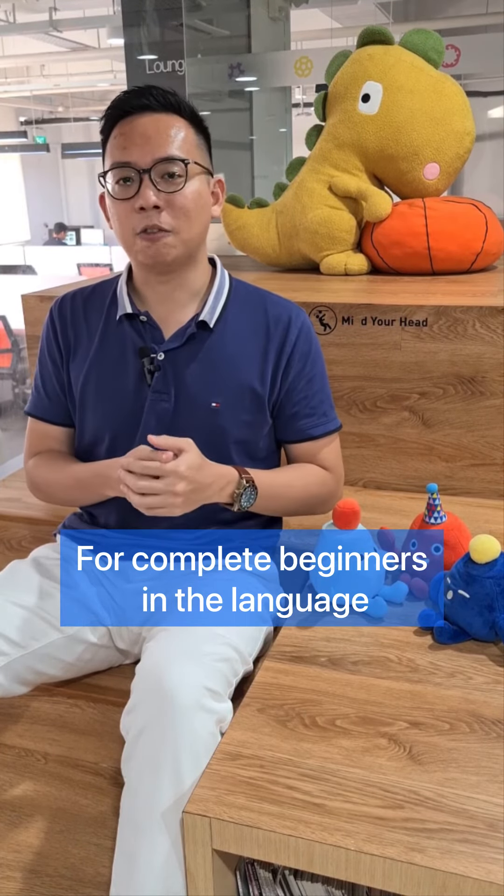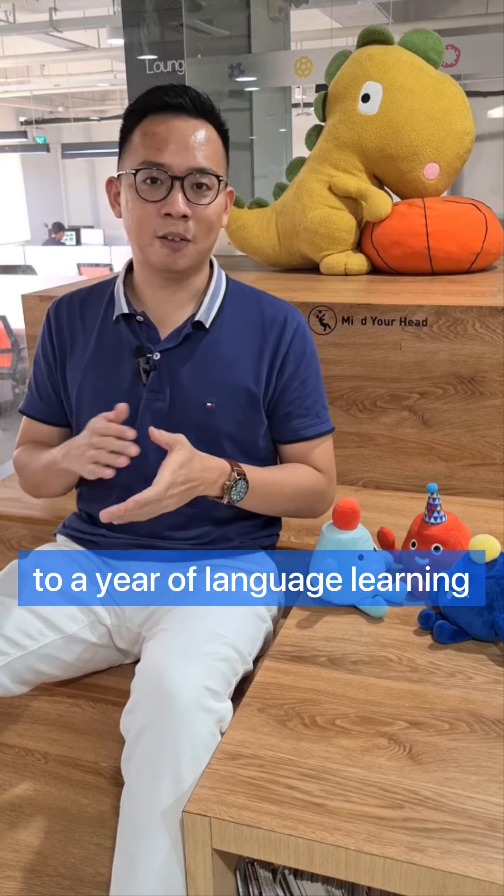For complete beginners in the language, that will take you 9 months to a year of language learning.